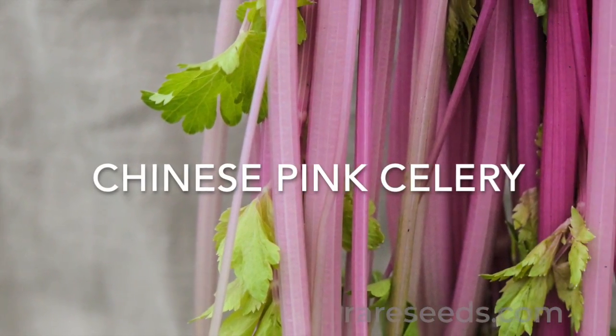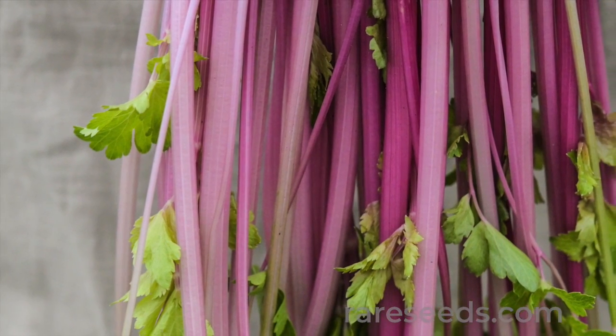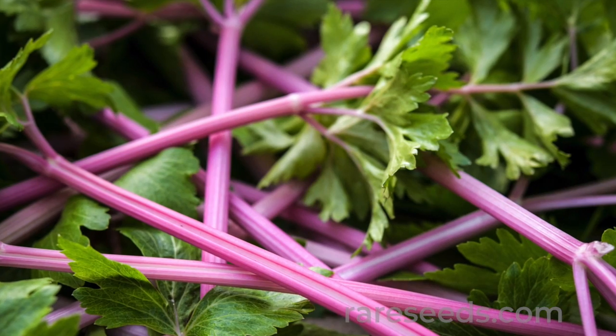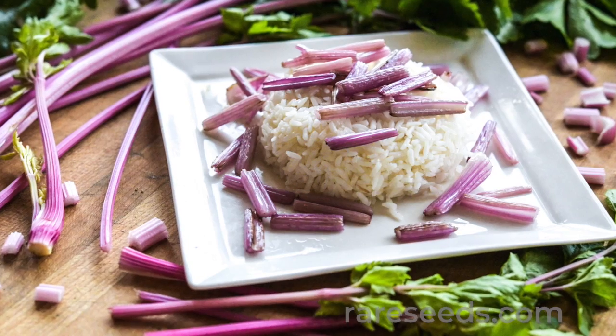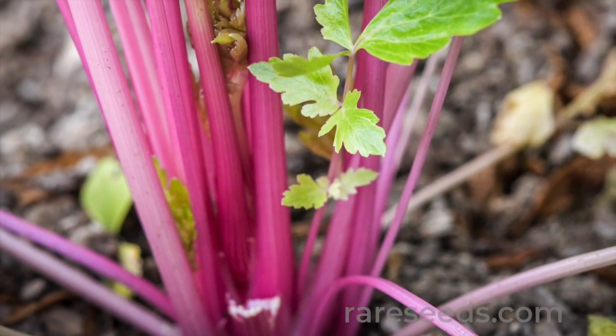Number four: Chinese pink celery is our favorite celery. The slender bubblegum pink stalks are a colorful contrast to European celery, with a flavor that's more intense and herbal. It's a wonderful choice for soups and stocks, as the flavor sweetens with cooking.